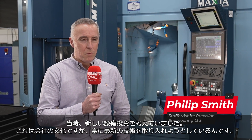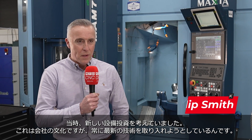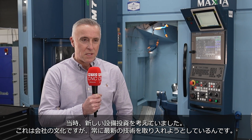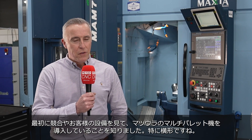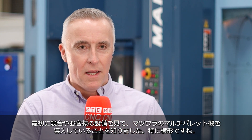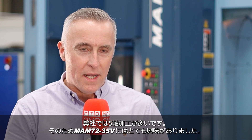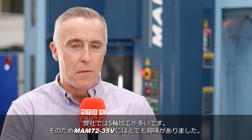We were looking to invest in new machinery — it's part of the culture of the company to continue to invest in new equipment and new technologies. We first saw some of our competitors and customers invest in the Matsuura multi-pallet machines, but typically they'd purchase the horizontal machines. We do quite a lot of 5-axis machining here, so we were particularly interested in the MAM.